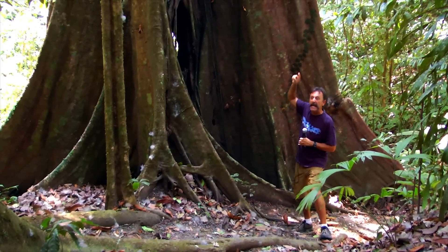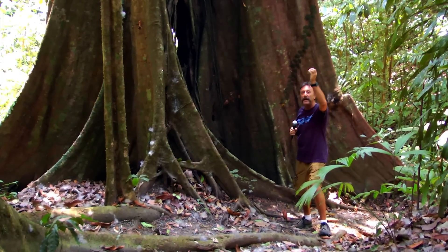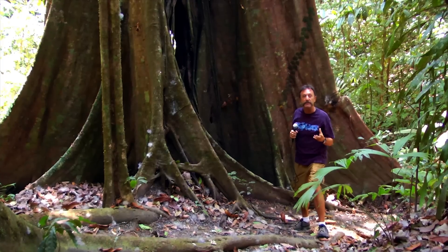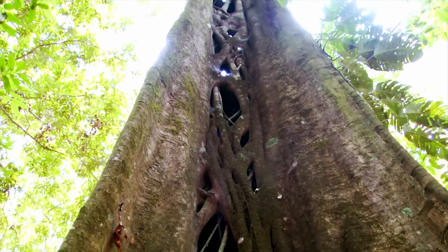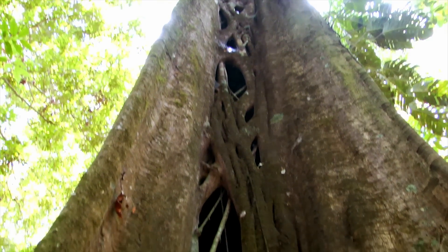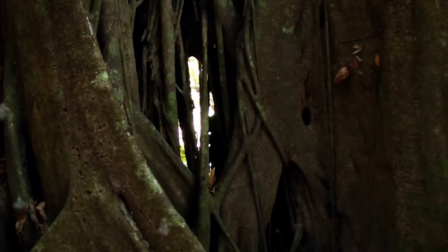Now usually, if they defecate it and the seed lands at the top of another tree, the strangler fig starts to grow way up there. It sends its root system down and starts strangling or covering the other trunk of the tree that it's growing on. This is a great example right here — this big tree is a strangler fig, and it's quite old. The hollow part in the middle is where the other tree used to live.